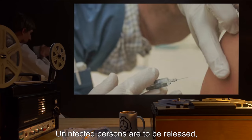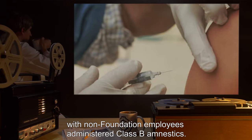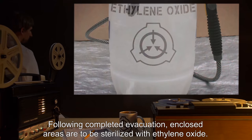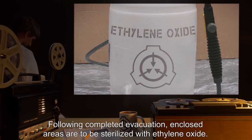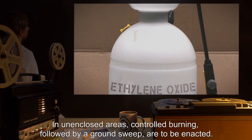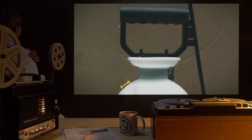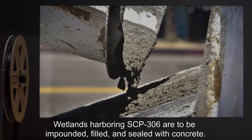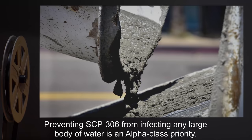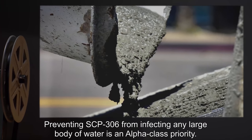Uninfected persons are to be released, with non-Foundation employees administered Class B amnestics. Infected persons are to be terminated. Following completed evacuation, enclosed areas are to be sterilized with ethylene oxide. In unenclosed areas, controlled burning followed by a ground sweep are to be enacted. Wetlands harboring SCP-306 are to be impounded, filled, and sealed with concrete. Preventing SCP-306 from infecting any large body of water is an alpha-class priority.